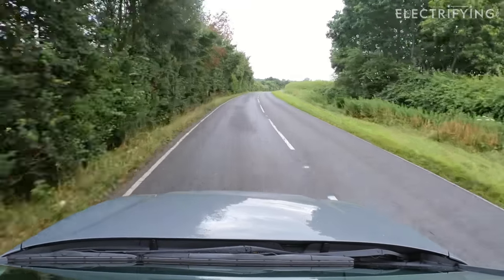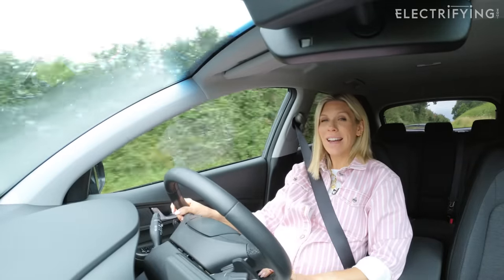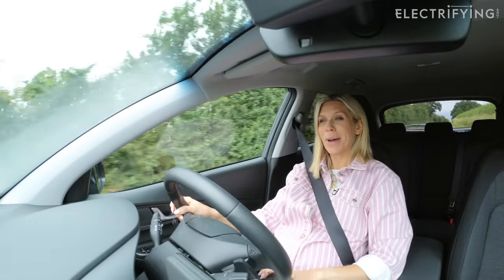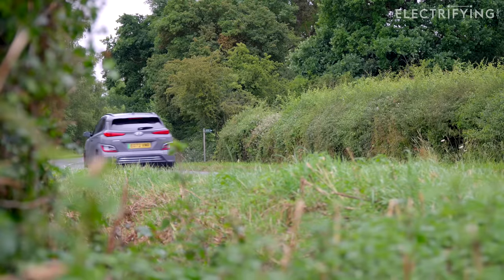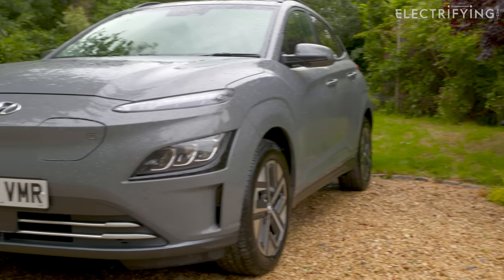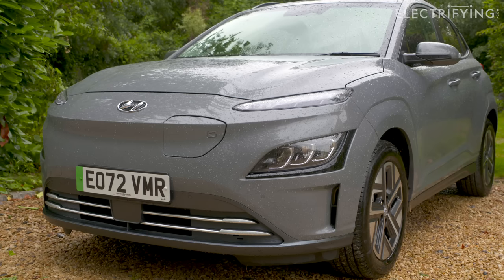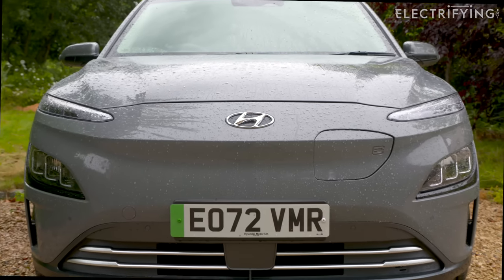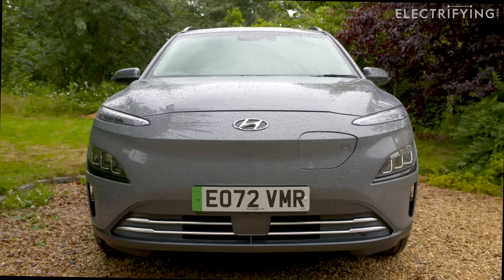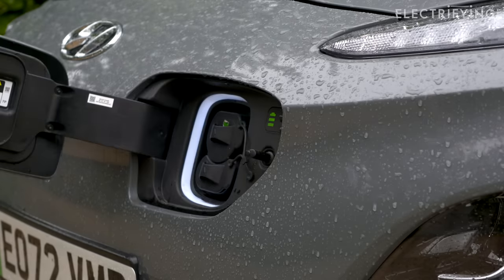Overall, this is a good bet if you're looking at second-hand EVs, particularly if you rely mostly on home charging. Make sure you take a good look for stone chips on the front of the car if it's done lots of motorway miles, and make sure it hasn't had a front bump — it's more expensive than normal to fix because of the position of that charge point.